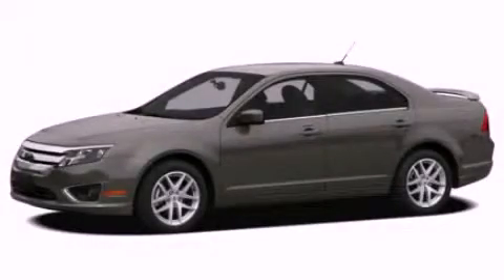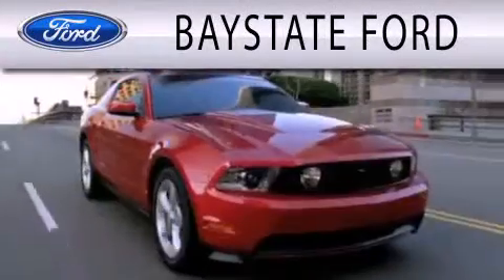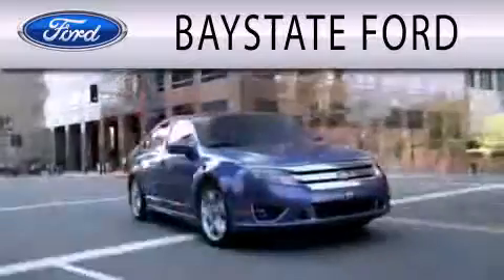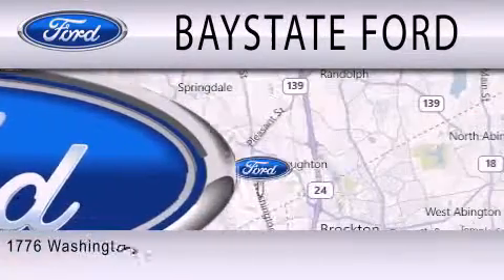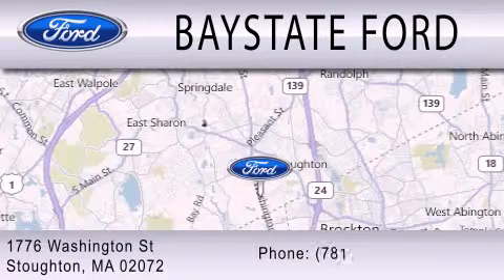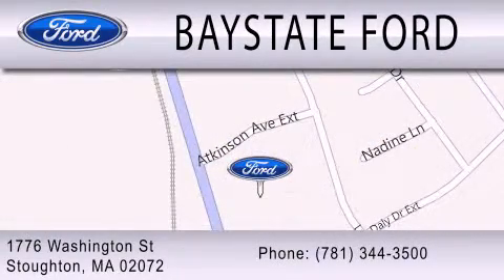Call now to find out how you can own this breathtaking vehicle. Bay State Ford is dedicated to doing everything possible to ensure that the experience you have selecting your next vehicle is as pleasant as possible. Have a great day.